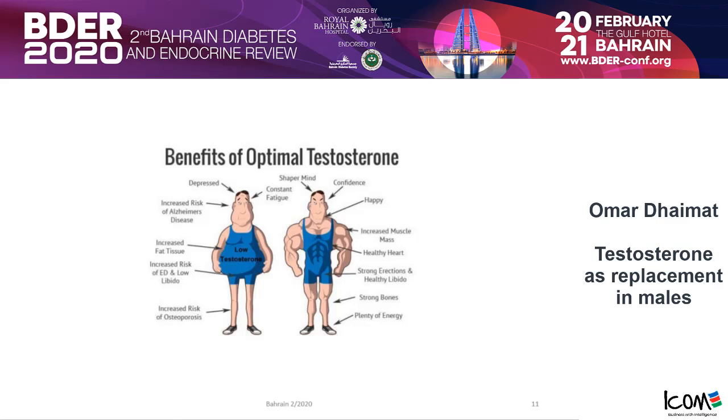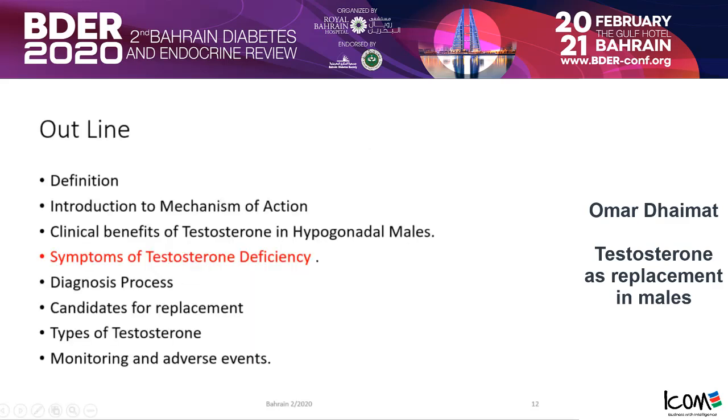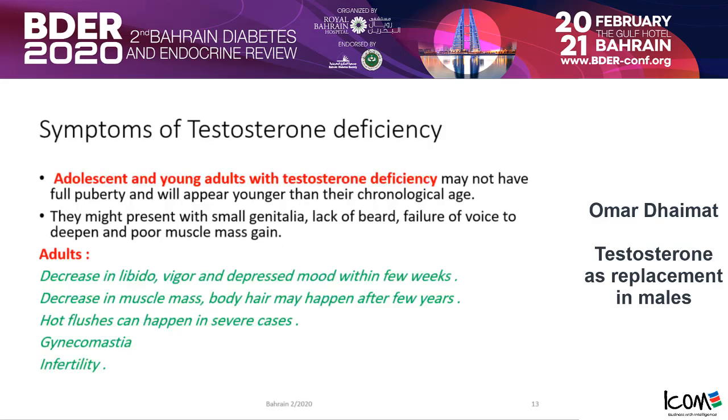What are the symptoms of testosterone deficiency in various ages? In adolescents and young adults — dealt with by pediatricians — patients with testosterone deficiency may not have full puberty or may have a delay in puberty, and usually look younger than their chronological age. They might present with small genitalia, lack of beard formation, failure of voice to deepen, and poor muscle mass gain.